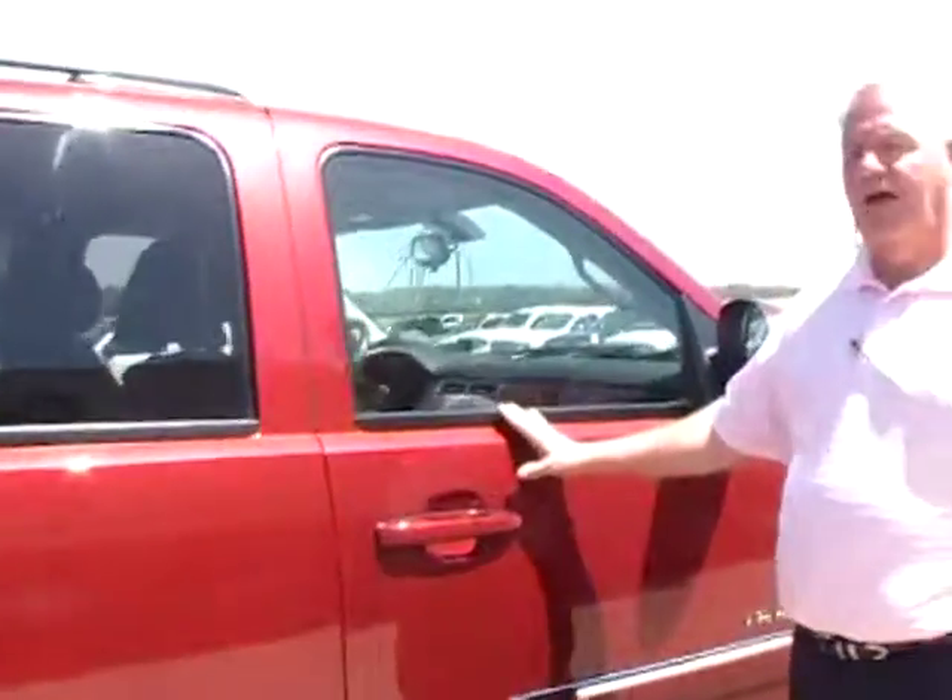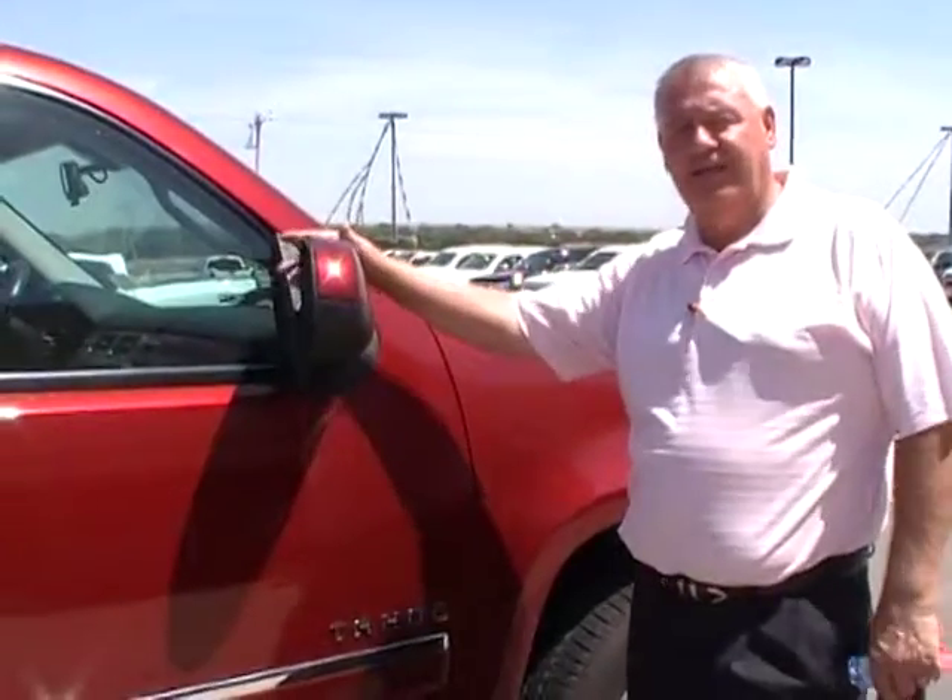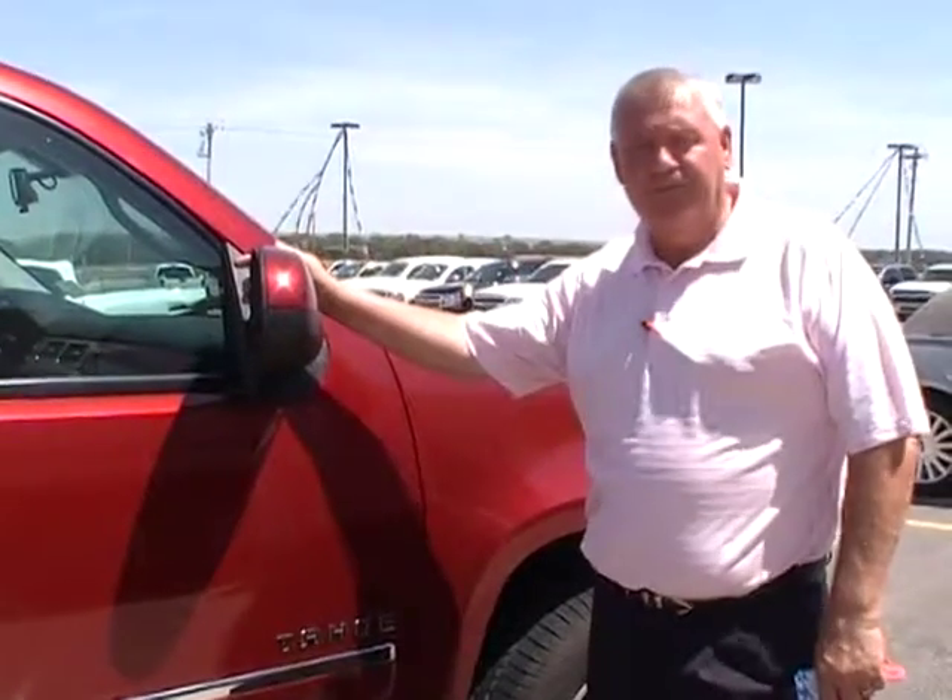This is an LT four-wheel drive Tahoe. If you have any other questions, you can call me at Dubrinski, Kingfisher, 405-375-3155. My name is Darrell. Thanks.